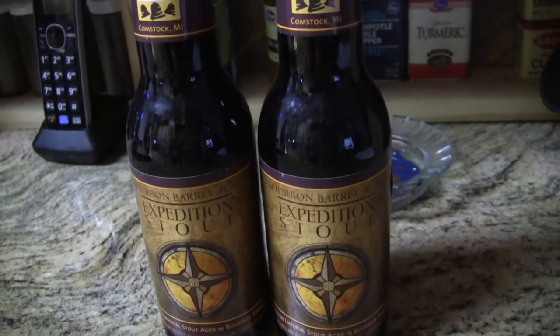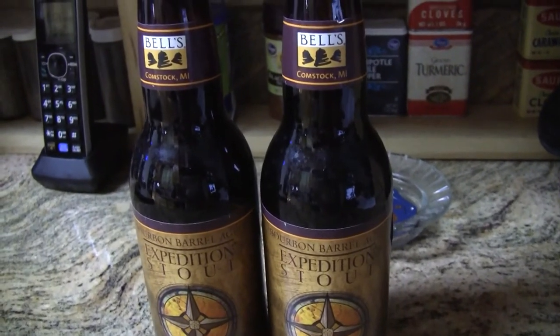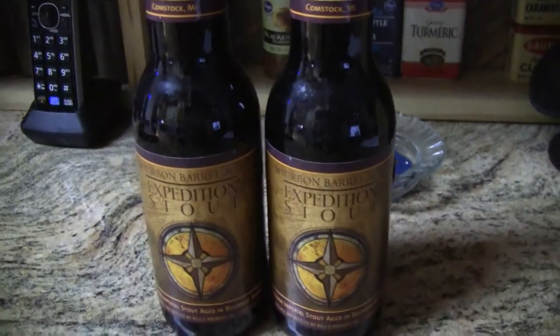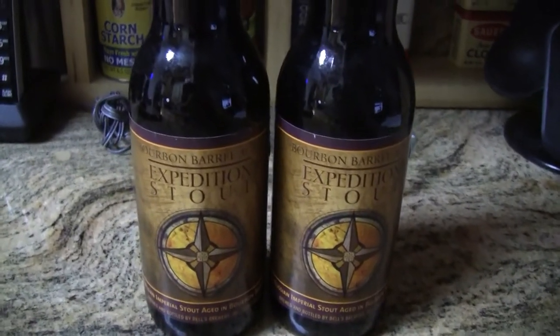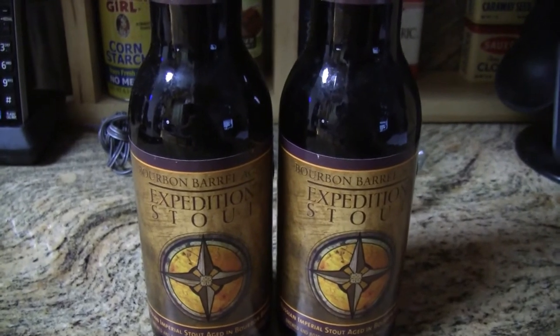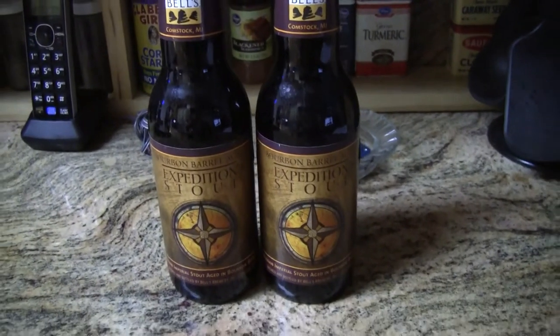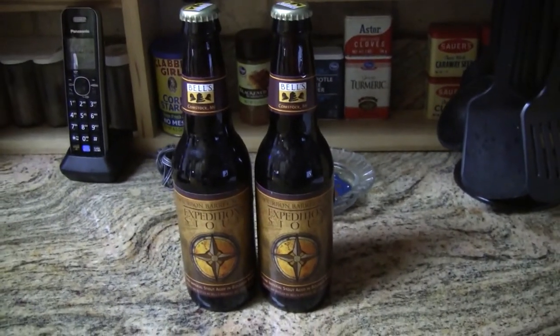This comes to me from Brad T — he contacted me and said he picked up a four pack and was willing to send me a couple of these. So we're probably going to review one and probably put one away for a while and see how it ages. Thanks a bunch Brad, I appreciate it sir, looking forward to reviewing this one.